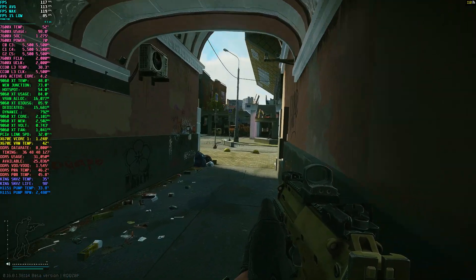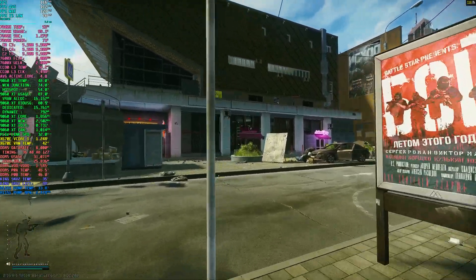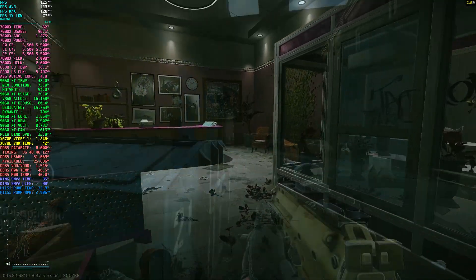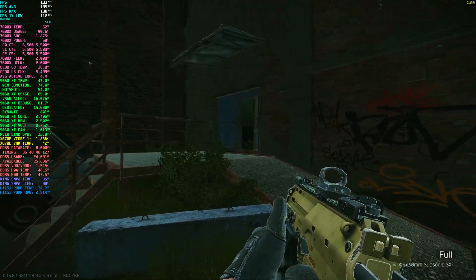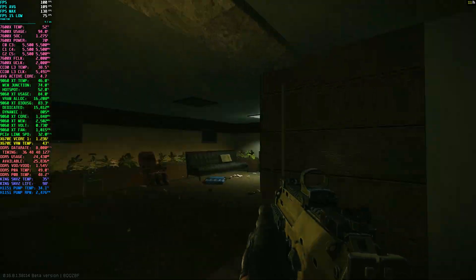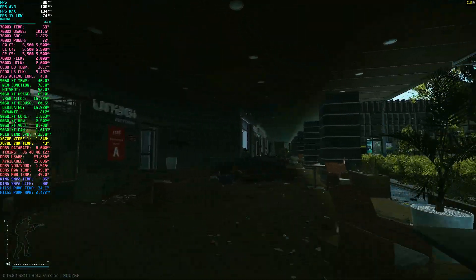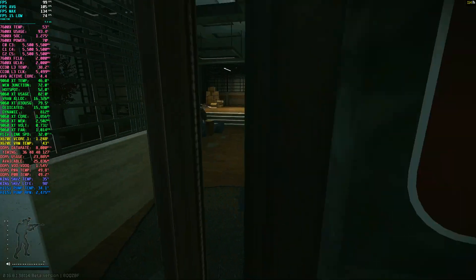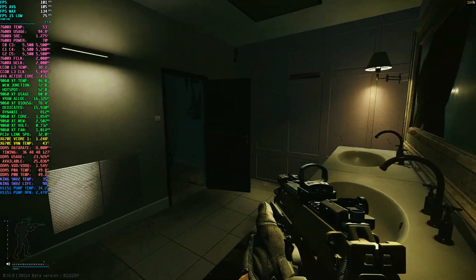Moving over to Streets of Tarkov, this is where the system really gets put to the test — this map still pushes both the CPU and GPU harder than anything else in the game. Around the cinema area we're sitting at around 100 to 110 FPS, pretty solid considering how heavy that part of the map is. In the abandoned factory area performance improves a bit, hitting 120 to 130 FPS, likely because it's more open and less dense on asset streaming. Inside Pinewood Hotel it drops back down to around 100 to 110. Across from the mall on Klimoff Street — probably the heaviest area along with Lexos — we're sitting closer to around 90 FPS, which I'd consider the floor for this setup. Even with those drops, the gameplay is still pretty smooth and responsive.